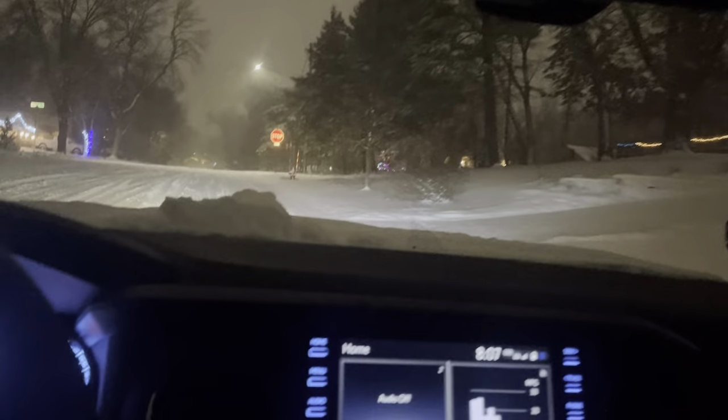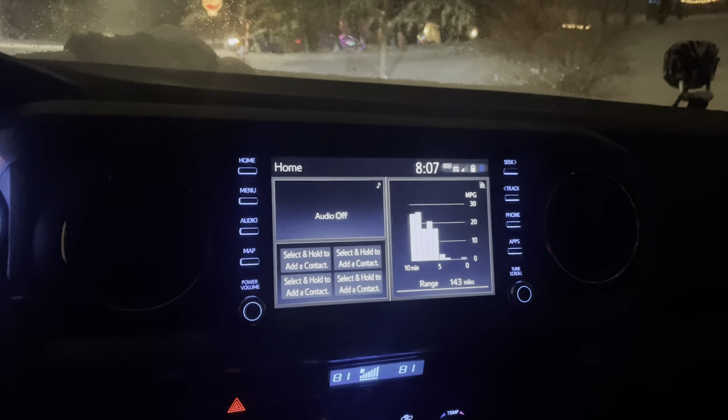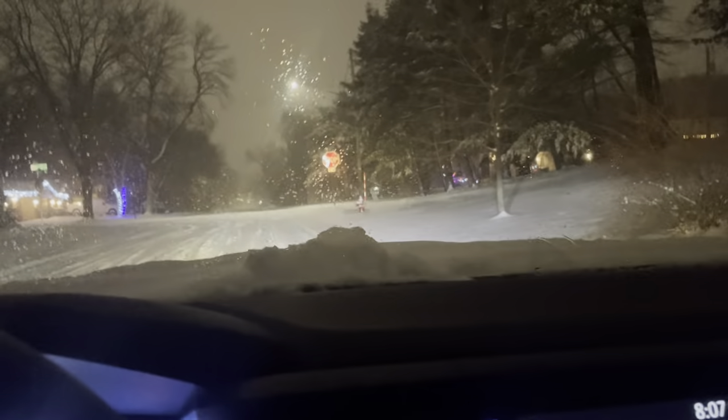Oh okay, you didn't even put it in — all right, hold on, stopped in the middle of the road. Gotta get the kid's iPad situated here. Don't tell it a code okay, don't be snitching — I'm talking to them, baby.